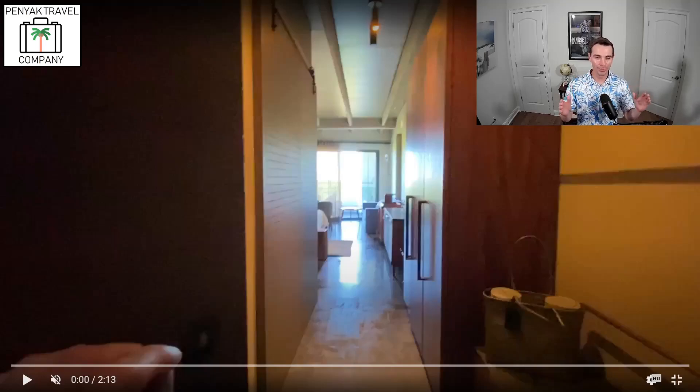What's up everybody? Welcome to a new video from Pinyak Travel. We've got a good video for you today. I have a video of our room from our most recent stay at Atelier Playa Mujeres — a resort that's about 45 minutes from the Cancun Airport.